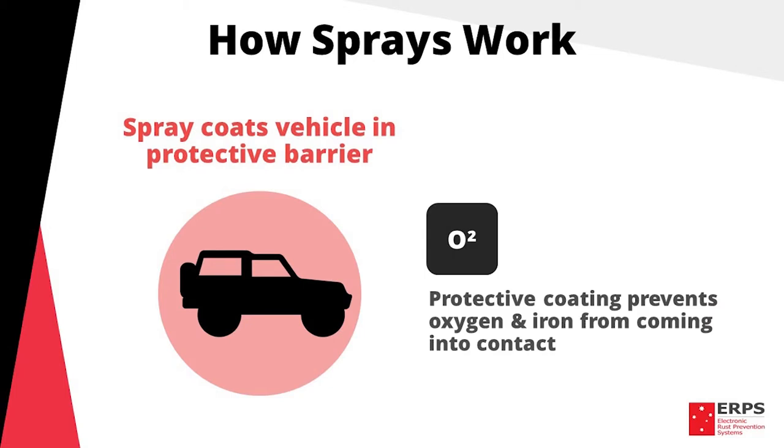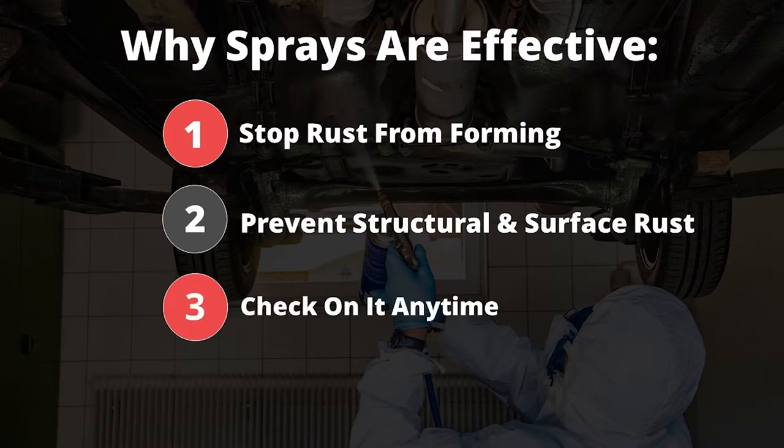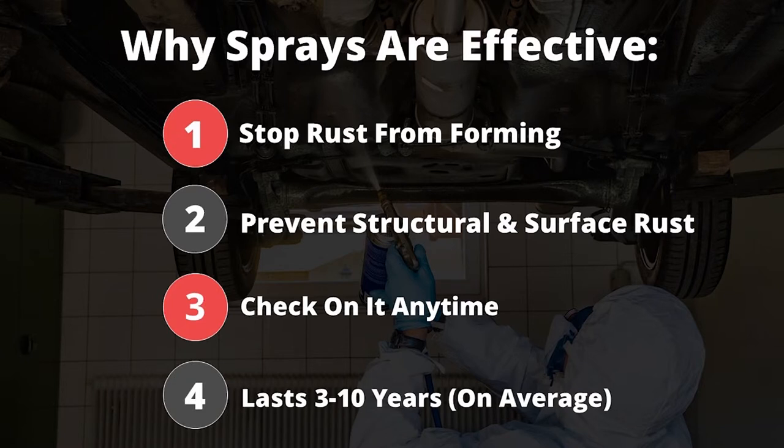From our experiences, sprays can be a very effective method for protecting against corrosion. Here's why: they stop rusting before it starts; they prevent structural and surface rust; you can see them, meaning you can check the condition of the protection at any time; and four, they typically last from three to ten years on average. In terms of effectiveness, there's some great upside to sprays.